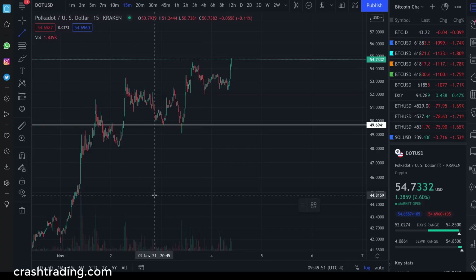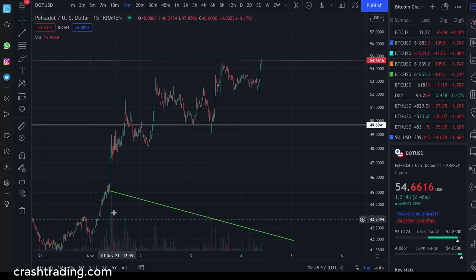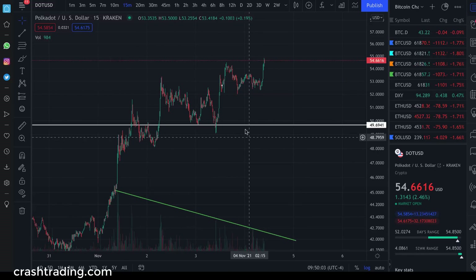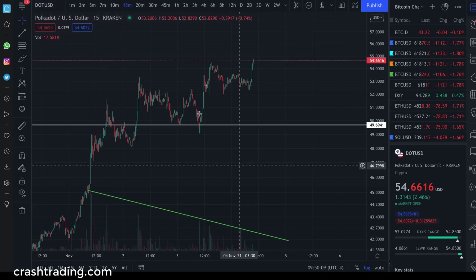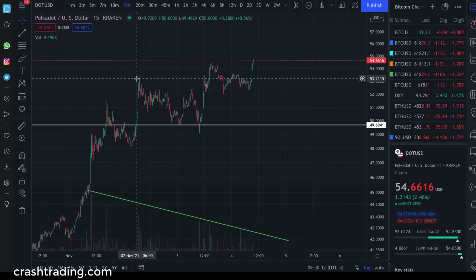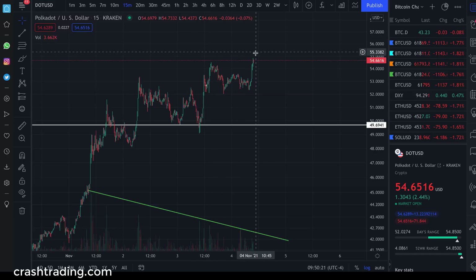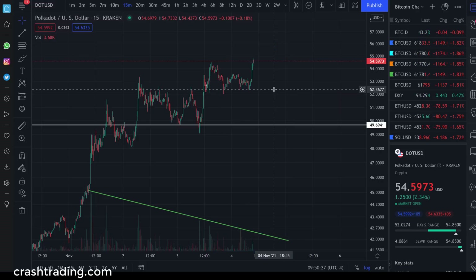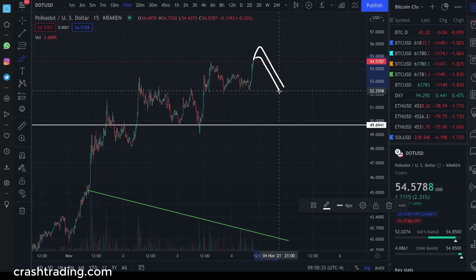On top of that, we see a major volume divergence — you can see it, clear as day. As we continue to move higher, we move higher on less and less volume, which shows that fewer buyers are coming in to take the price higher. So when we have a massive volume divergence and diminishing returns: we broke the all time high here, went up 3%; broke the all time high here, went up 2%. Now we're breaking the all time high and struggling — likely just a 1% move past it, if that. We are expecting the pullback to come shortly.